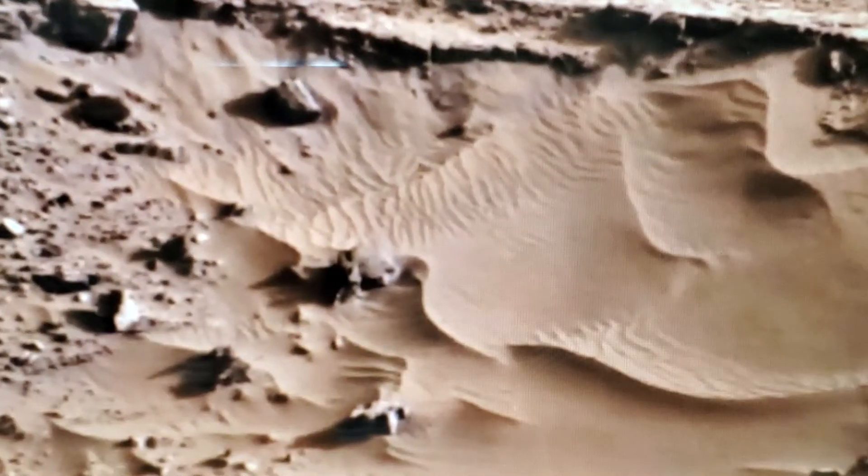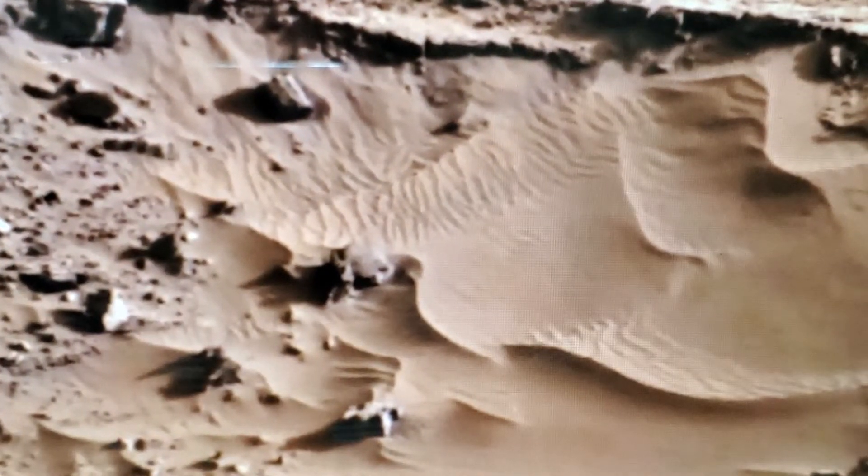I firmly believe that there was underground transportation at Mars, and that's what's been exploded and come to the surface. Beautiful sand dunes.